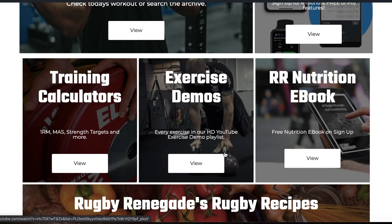Click here to go to our HD YouTube exercise demo library and our other explainer videos on YouTube.